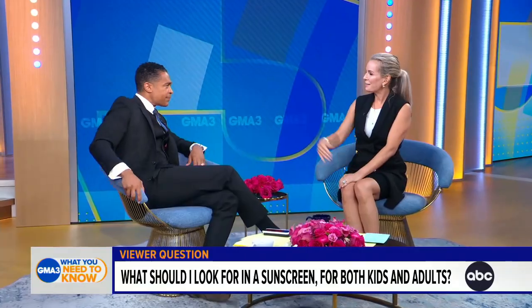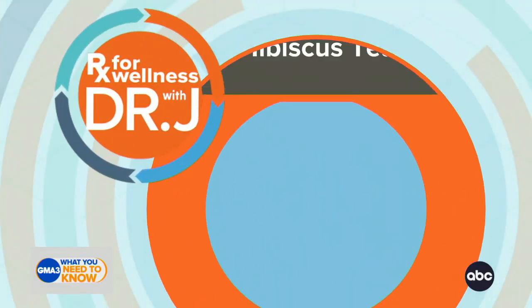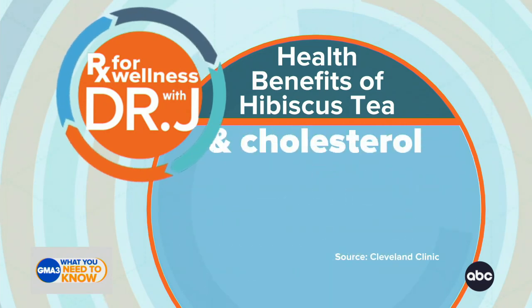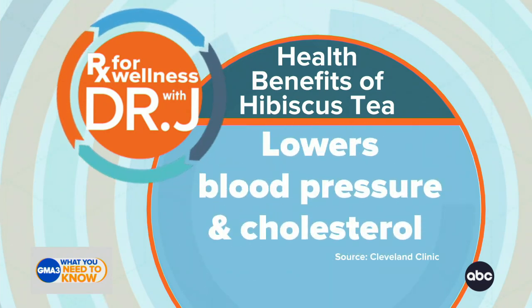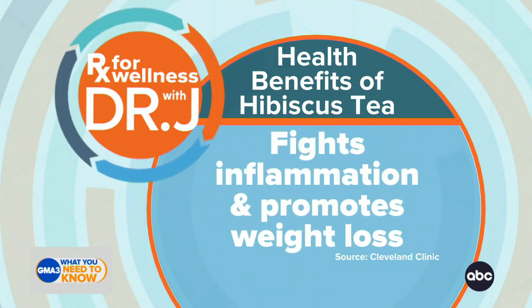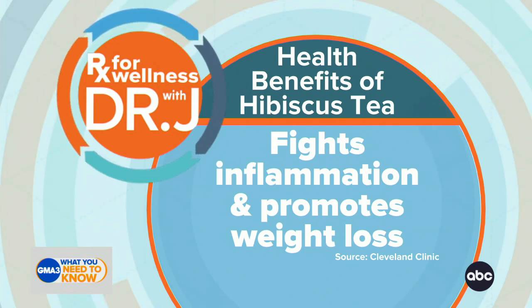Prescription for Wellness today is about something you love — your tea — and the potential health benefits, in particular found in herbal tea, those containing hibiscus. There have been reports in the nutritional literature about this type of tea being rich in disease-fighting antioxidants. It can lower your blood pressure — even three to five points, both the upper and lower number — and potentially your bad cholesterol. It can help fight inflammation and may even promote a little bit of weight loss, as long as you don't add too much sugar to it.